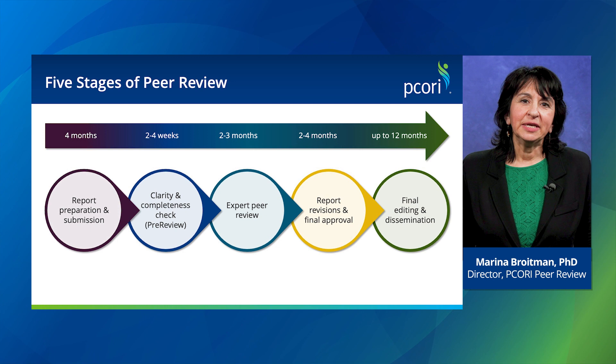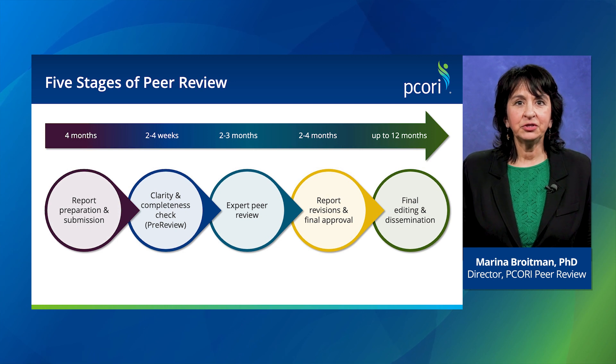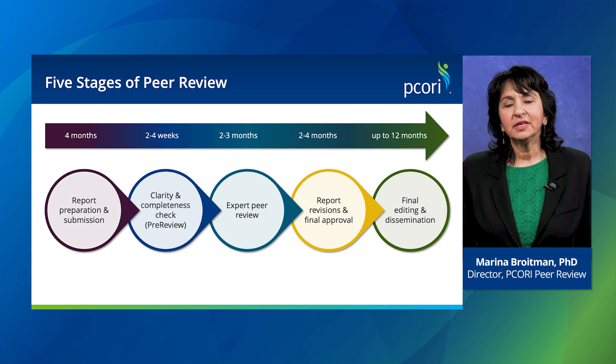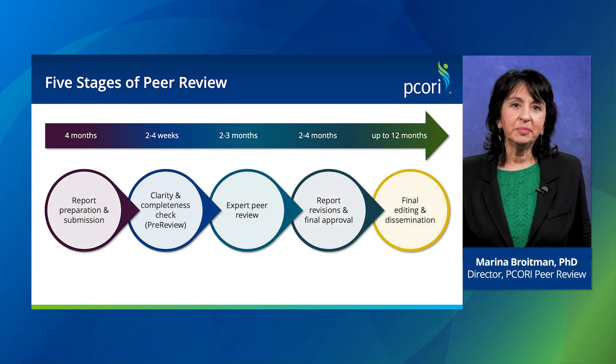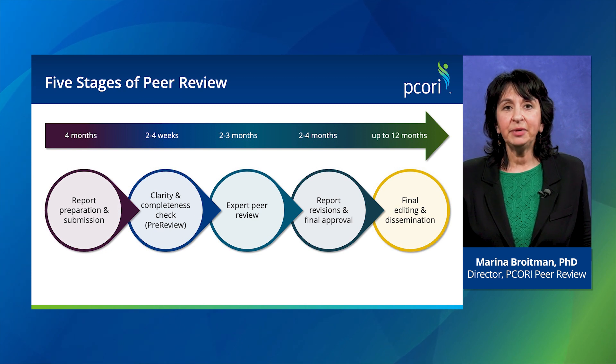Editor and reviewer comments are sent to the researchers, who have two months to revise the report based on the reviewer comments. Study authors can expect one or two more revisions for any remaining issues the associate editors identify. Once the report completes peer review, PCORI accepts the report as final and it is copy edited in preparation for dissemination of the results on our website, PCORI.org.